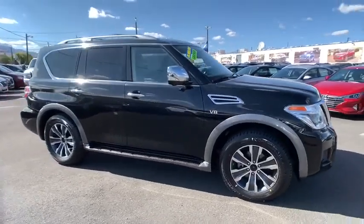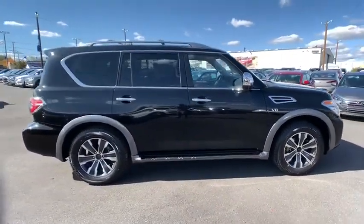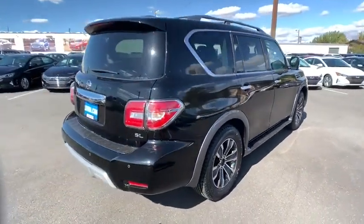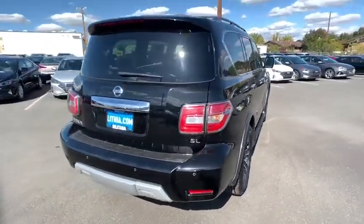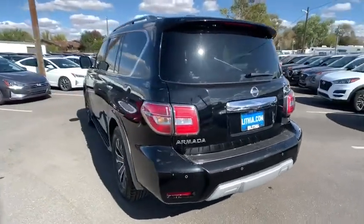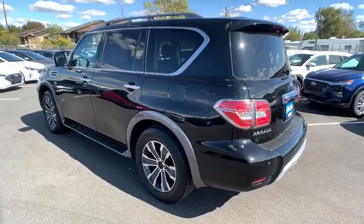Looking for the right vehicle? Check out the 2018 Nissan Armada. The Nissan Armada seats up to eight comfortably, boasts an Endurance V8 engine with 317 horsepower, 385 pounds of torque, and 9,100 pounds of maximum towing capacity.